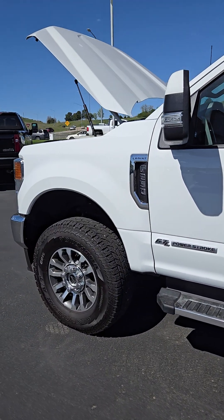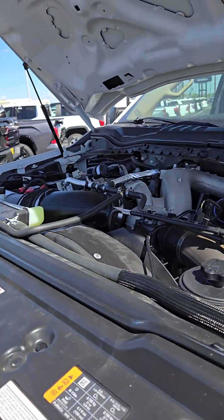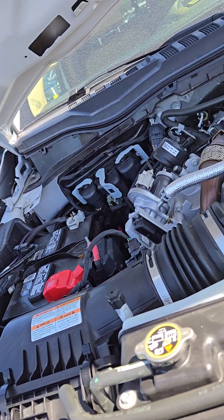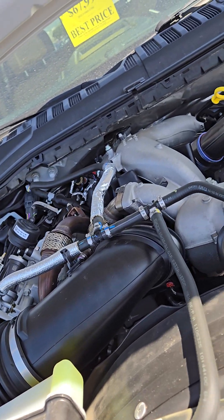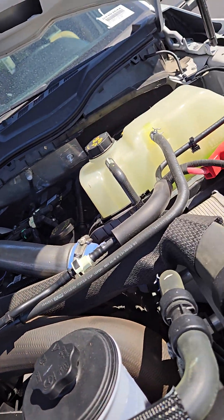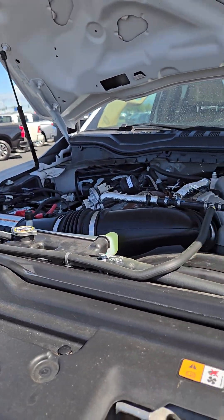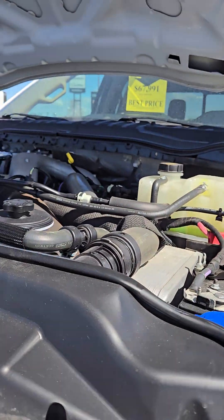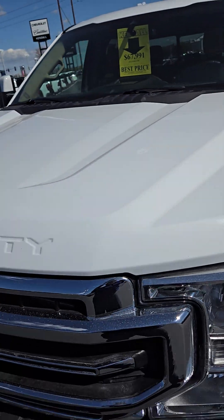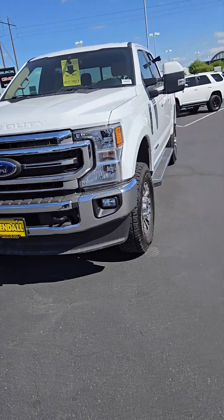You wanted to take a look under the hood — she's got that 6.7 liter engine. She's in really good shape, and that front end is really nice.